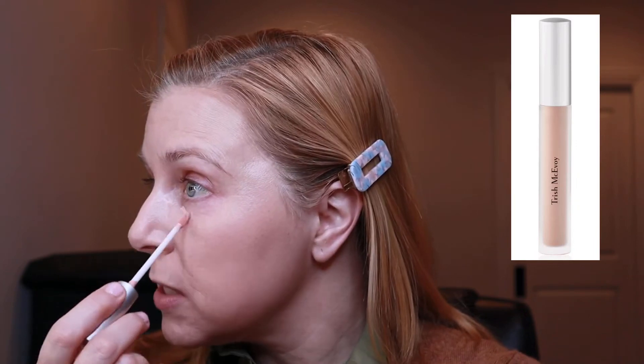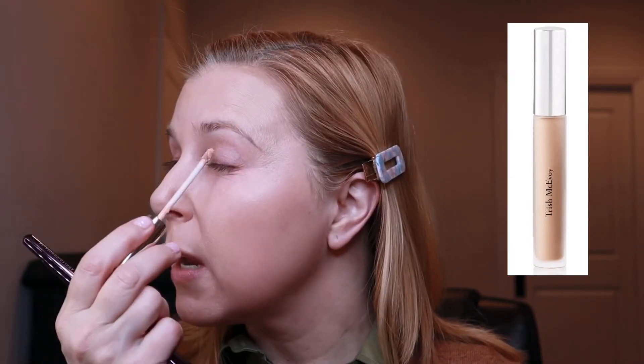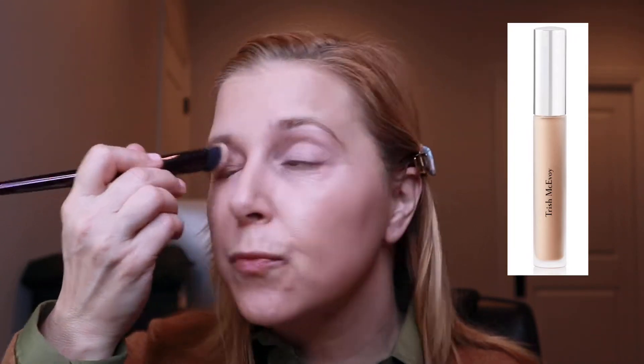Another product I've been pulling a ton is this duo from Trish McAvoy that I got during the Nordstrom anniversary sale. It's the Instant Eye Lift — a corrector with caffeine to de-puff and color correct under the eye. I really appreciate it. It also came with the Eye Base Essentials eyeshadow primer, which I've been using — I like it, though not quite as much as the one from NARS.